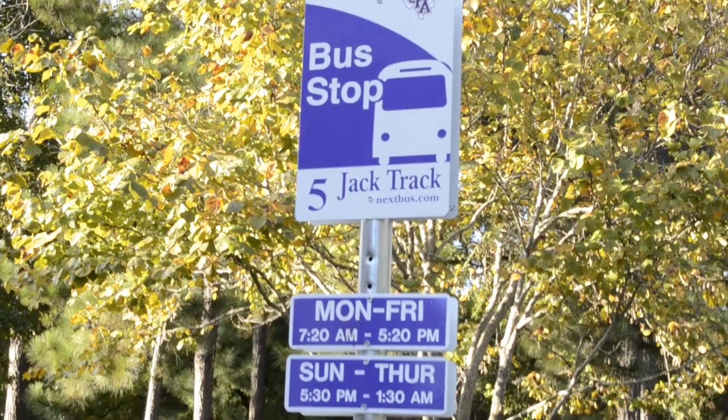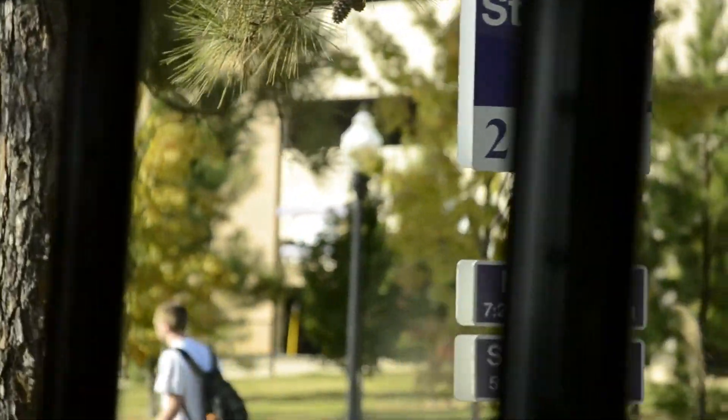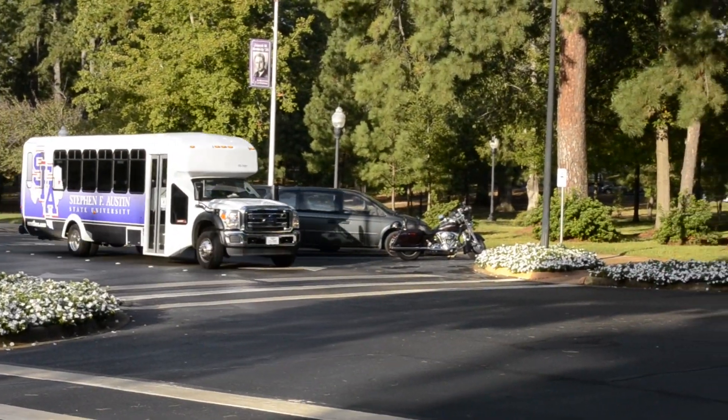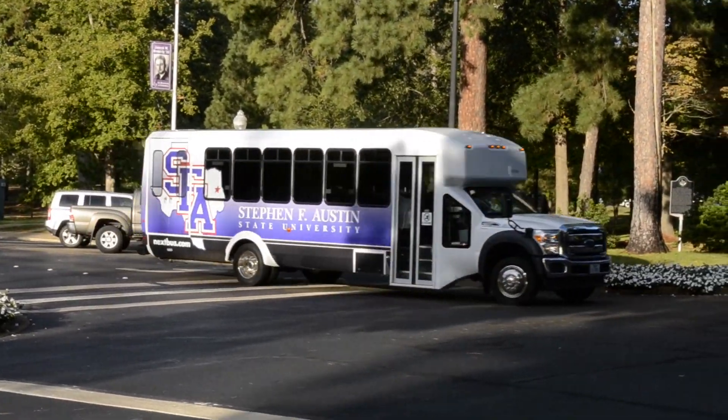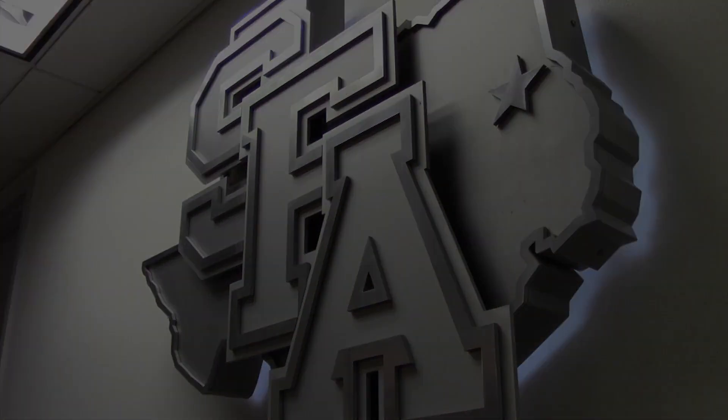The buses are scheduled to run Monday through Friday from 7:20 a.m. to 5:20 p.m., and Sunday through Thursday from 5:30 p.m. to 1:30 a.m. They were brought to benefit students and make it less difficult for them to travel around campus. Reporting, Garrett Jones. Good night.